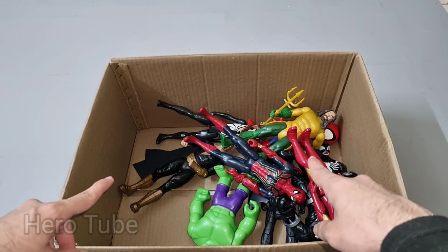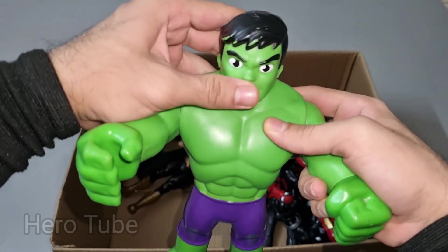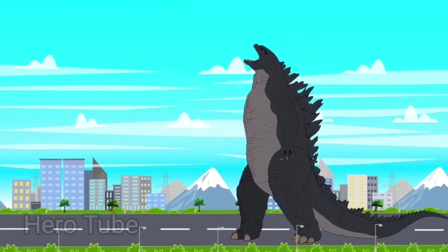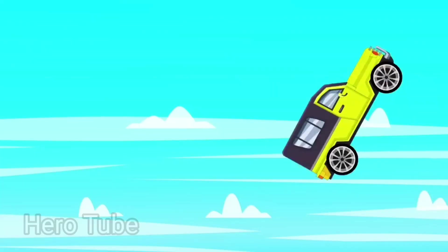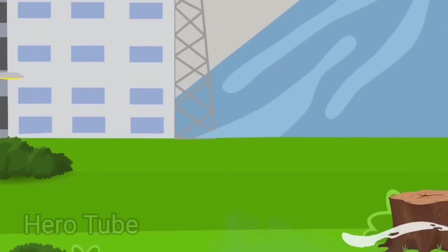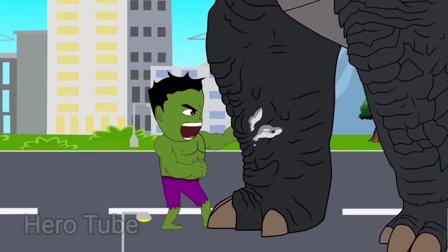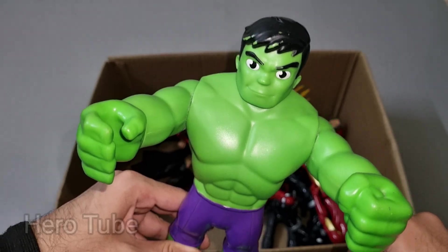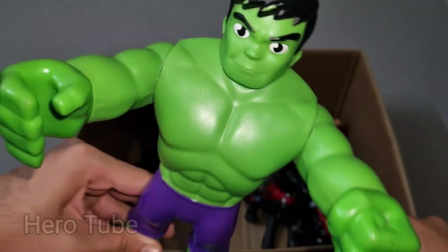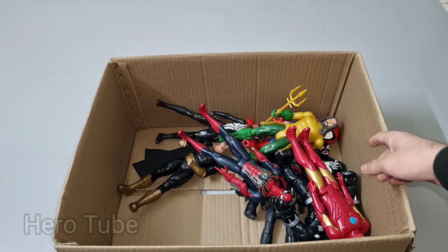Let's check the next one inside, you guys. What is this? Wow, look at this so powerful and very muscular superhero. This is Hulk Spidey! So cool — this is so powerful and really really muscular superhero. Really nice, so cool.